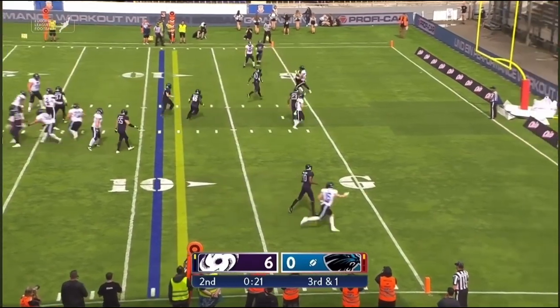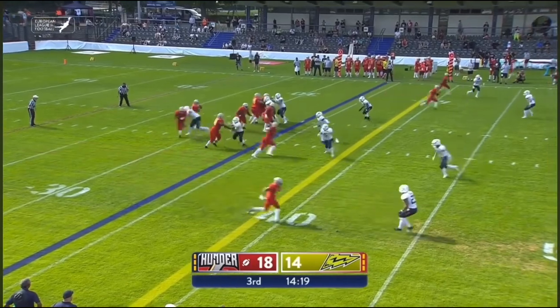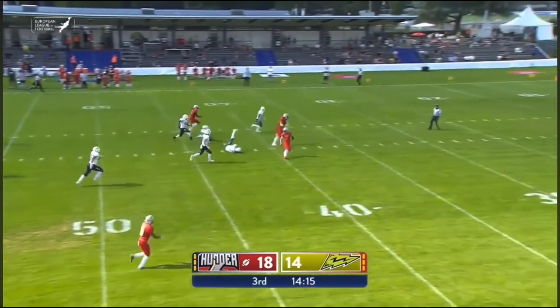Four receivers to choose from — he'll choose the innermost and it's got it. Stitt fakes the handoff — good fake — throw over the middle and that's caught.